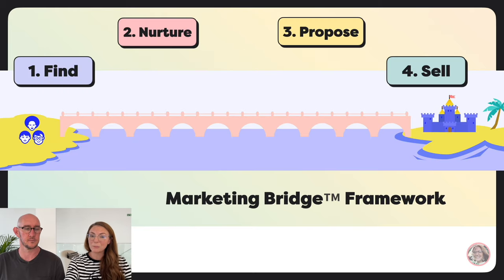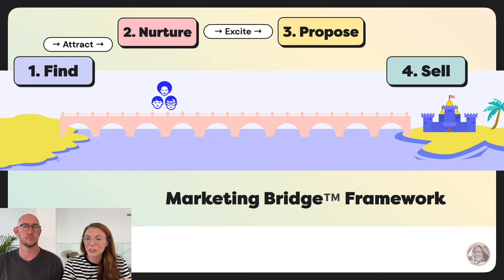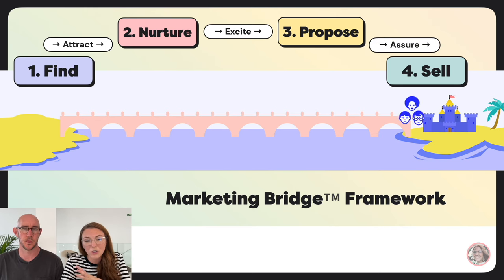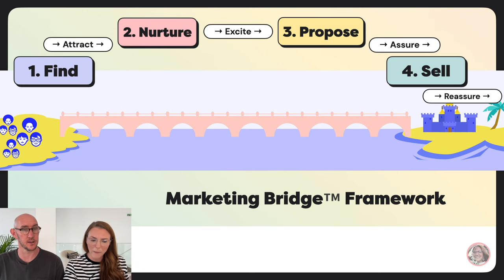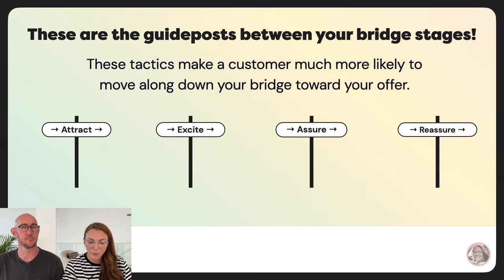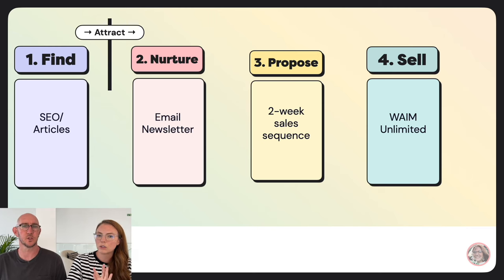Here's the secret: there are actually stages between each of the four main stages. We have attract — pulling people from your find channel to your nurture channel. Excite — pulling people from nurture over to propose. Assure — pulling people from propose over to sell. And reassure — after the sale, making people so excited they go tell new people, and the cycle begins again. These are your guide posts between each bridge stage.